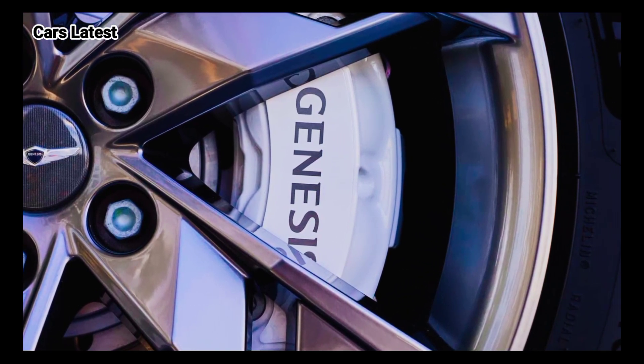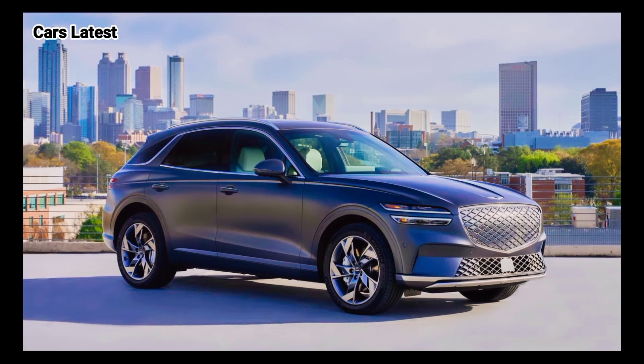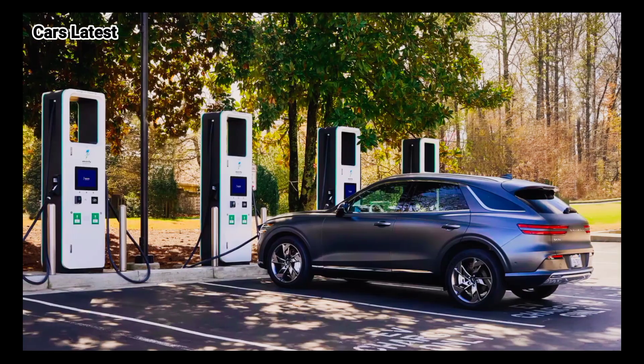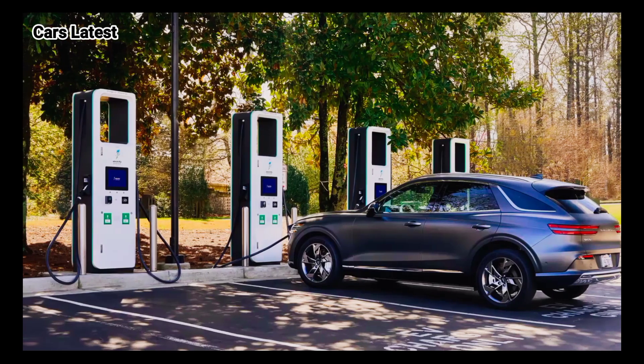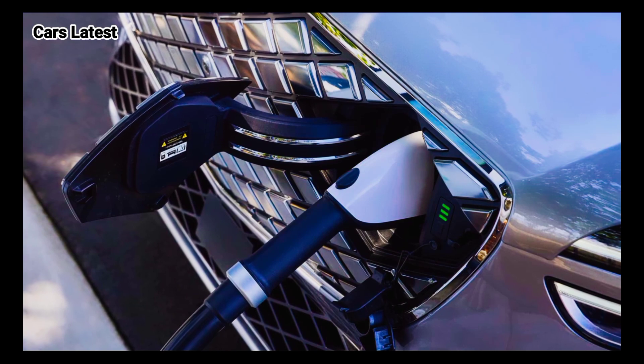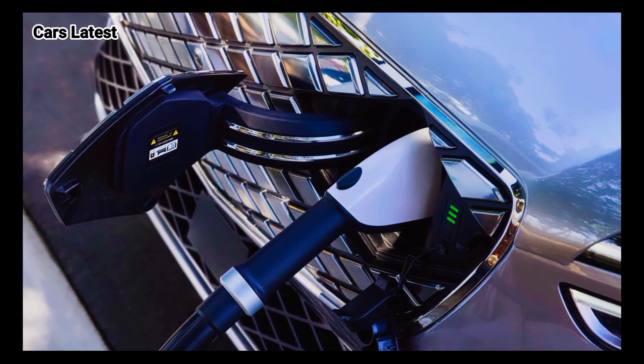Despite local production in Montgomery, Alabama, the electric GV70 is not listed among the models qualified for a $7,500 federal tax credit, which indicates that it currently does not meet battery-related requirements — critical minerals and battery components.